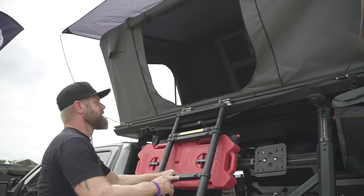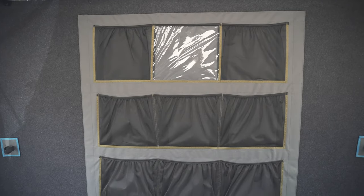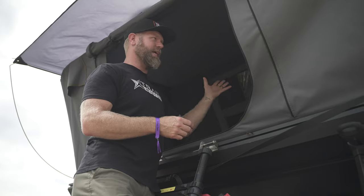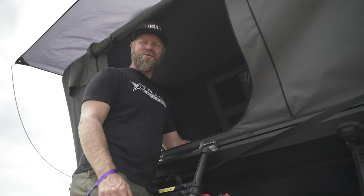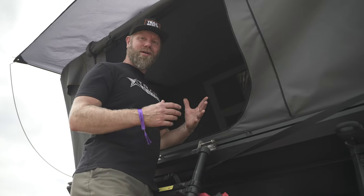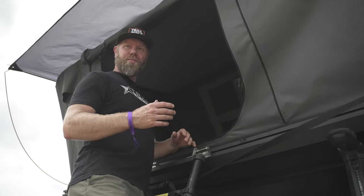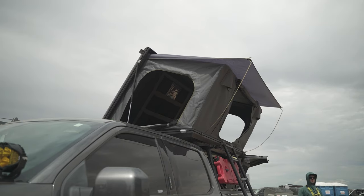Upon entering the Sidewinder, the first thing you notice is a huge organizer — probably three and a half feet by three and a half feet — where you can store all your camping items like books, phones, flashlights, whatever you need at night. Then you have a nice large pad here that looks to be about a queen size, and the windows are completely wide open so you have a lot of visibility with the size of these window openings. It's quite a really nice tent.